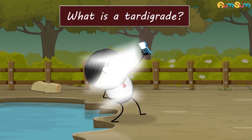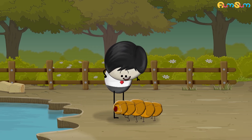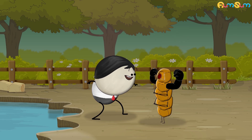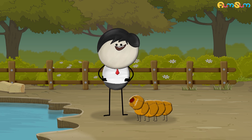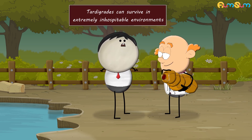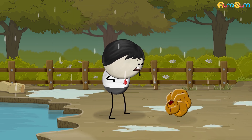What is a tardigrade? A tardigrade is one of the smallest animals. It can grow only about 1mm or less in length. However, it is the toughest animal in the whole world. Scientists say that tardigrades can survive in extremely inhospitable environments. When the environment is inhospitable, the tardigrades enter a state called cryptobiosis.